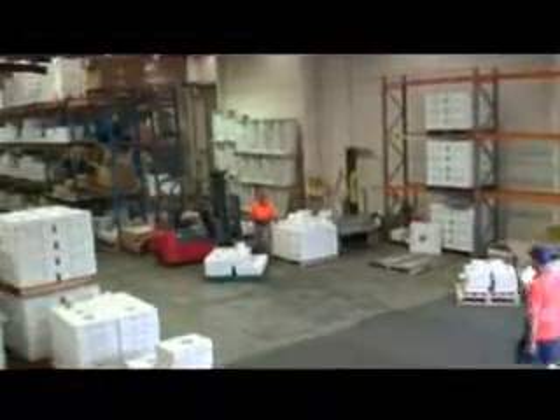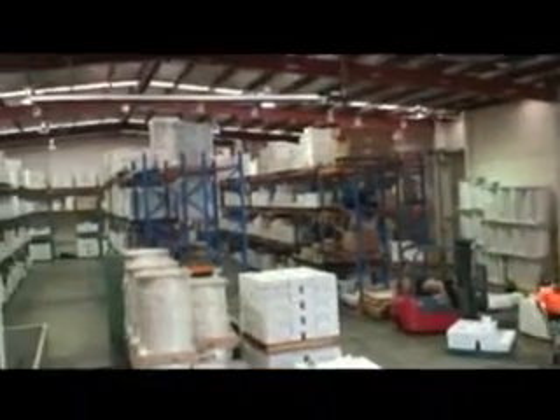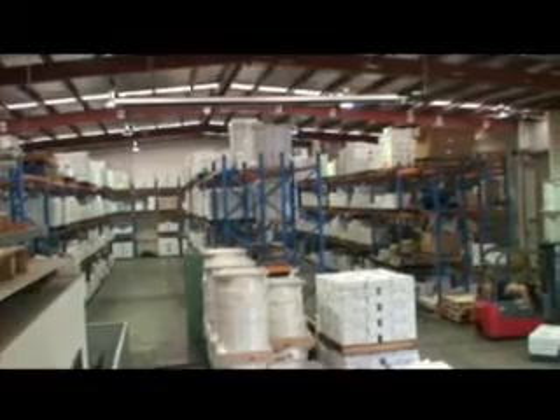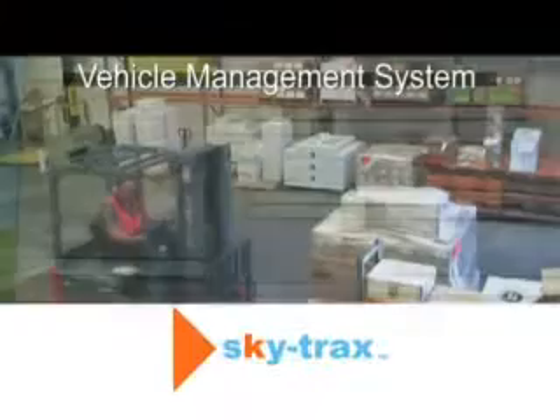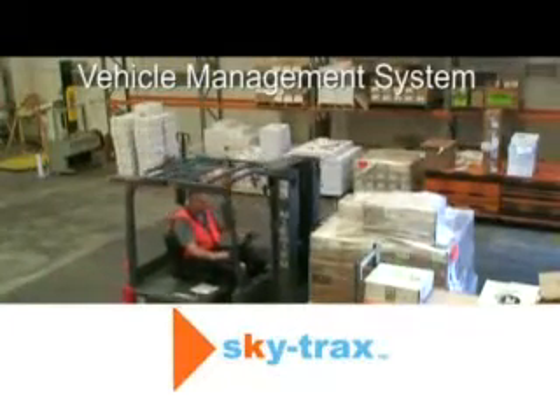These are just some of the real issues facing today's warehouses — issues that if not resolved can cost money, reduce productivity and waste valuable man hours. SkyTrack's indoor vehicle tracking and management system, exclusively from Peacock Brothers, can solve all these problems and more.